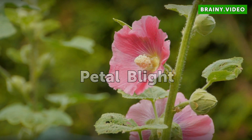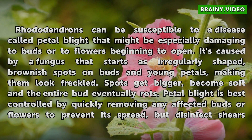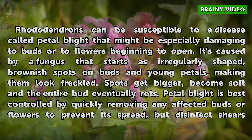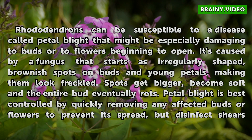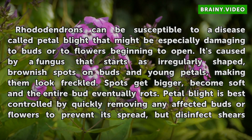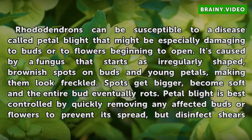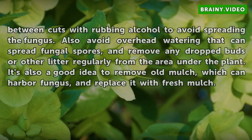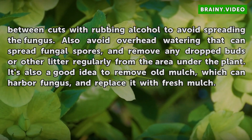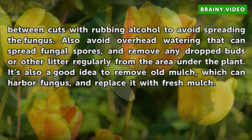Petal Blight. Petal blight can affect buds or flowers; to prevent its spread, disinfect shears between cuts with rubbing alcohol to avoid spreading the fungus. Also avoid overhead watering that can spread fungal spores, and remove any dropped buds or other litter regularly from the area under the plant. It's also a good idea to remove old mulch, which can harbor fungus, and replace it with fresh mulch.